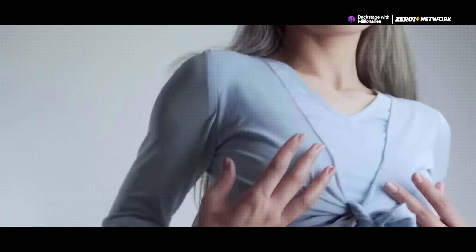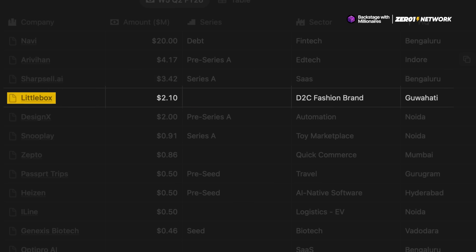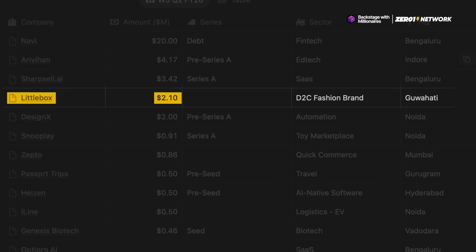Following that, we have a Gen Z-focused fast fashion brand from Kolkata called Littlebox. They were even featured on Shark Tank India Season 3, where they closed an all-shark deal. And today, they've raised $2.1 million.